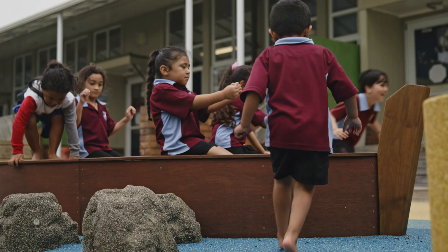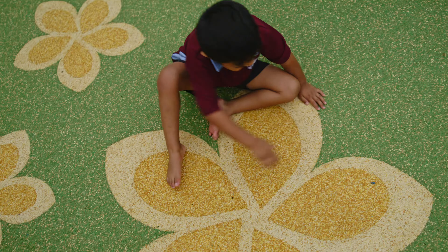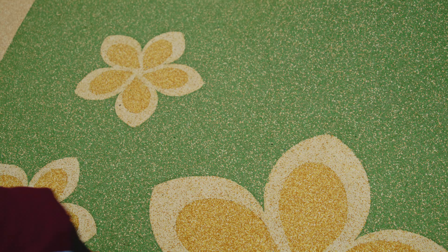Creo was so amazing because they put it together really quickly and they were so organised and neat and tidy and safety conscious. We were all thrilled.